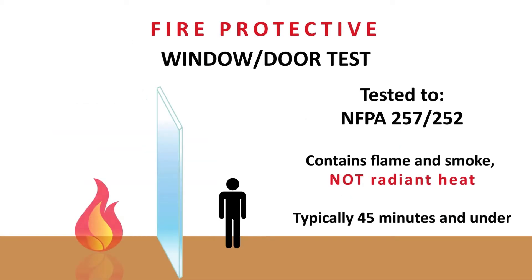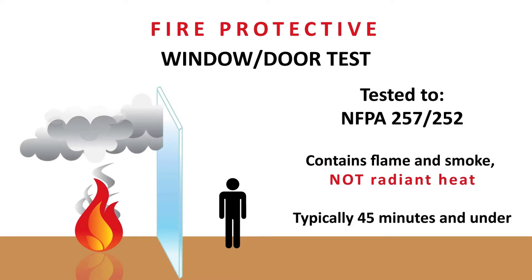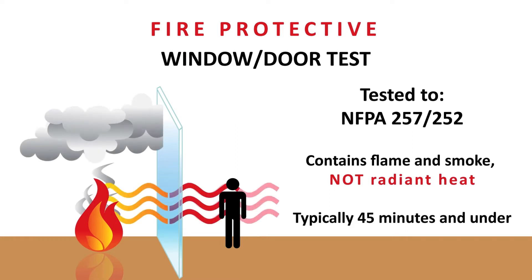Fire protective glass is tested to NFPA 252 and 257 and is designed to compartmentalize smoke and flames, but not radiant heat, and is therefore subject to application area and size limitations under the IBC.